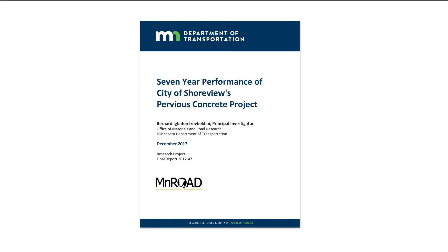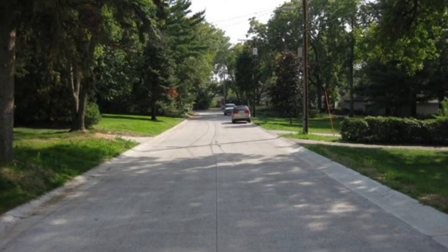Minnesota DOT and the Local Road Research Board undertook a multi-year research study to evaluate how well the new type of pavement worked. The study is really important because there haven't been a lot of permeable pavements installed in this market as public infrastructure, and practitioners are looking for this sort of information should they be considering the use of a permeable pavement.